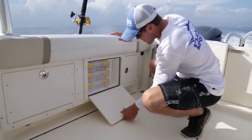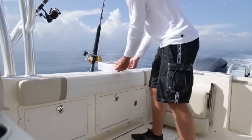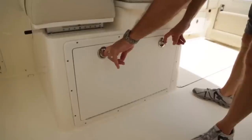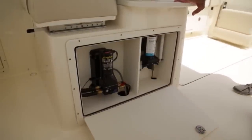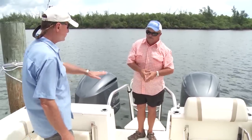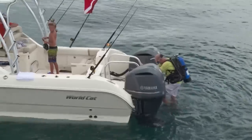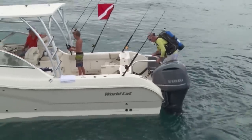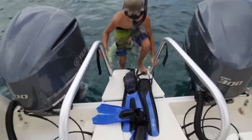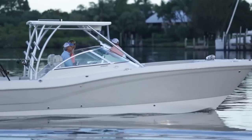Everywhere you look on this WorldCat, there's built-in features — all kinds of tackle storage on this side, leader storage on that side. Under the helm seat and back in the cockpit, they've taken their water separator and all their pumps out of the bilge where they'd be subjected to saltwater, and put them up here where you can access and maintain them easily. You can fight your fish all the way around without worrying about fouling it in your props. And if you drop that ladder in the water, you've got a real dive ladder — you can crawl up with all your gear on.